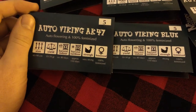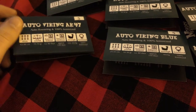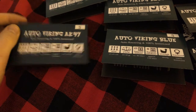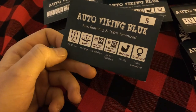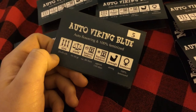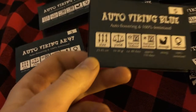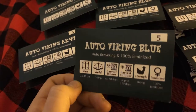We'll go through the strains here. We got AK47, which is a larger plant, 80 day total time. Says it's very strong medicine. We got the Auto Viking Blue, which is supposed to be a very small plant, supposed to take 80 days, and it's supposed to be just strong, not very strong. But I'm definitely interested to see if this turns blue, because if it does, then I will be very happy.